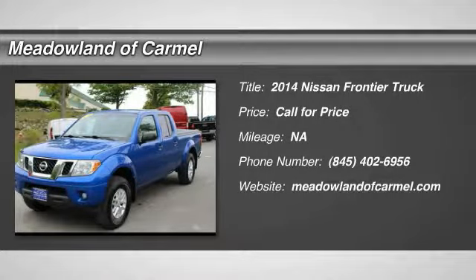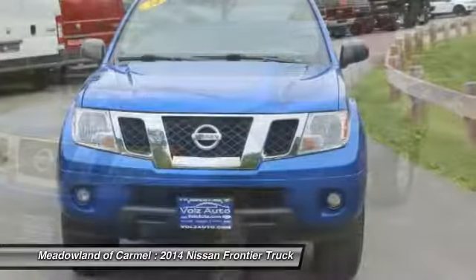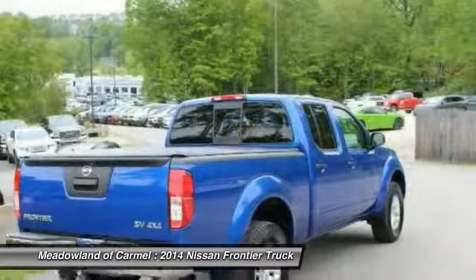Take a ride in the 2014 Nissan Frontier. The Nissan Frontier offers a full-length, fully boxed frame for strength, serious off-road capabilities, and a five-star rating for side impact crash safety.